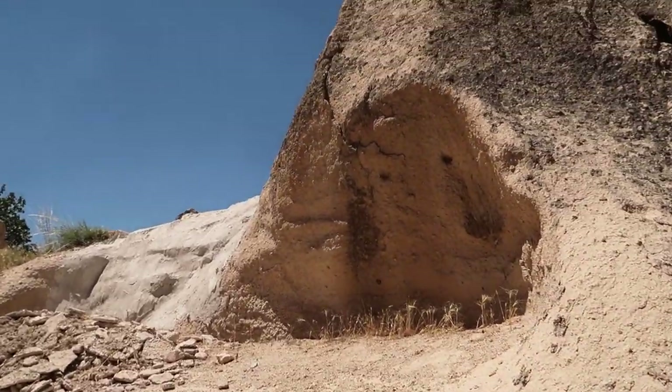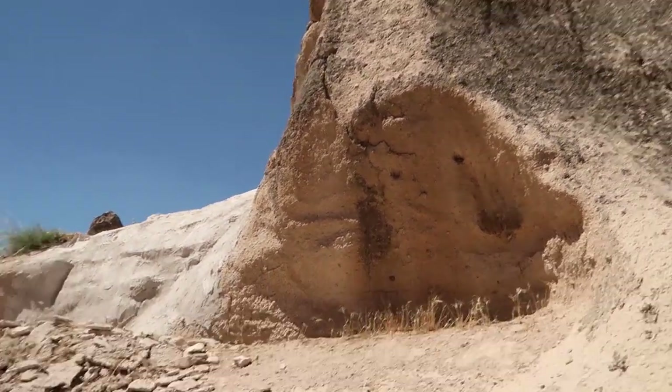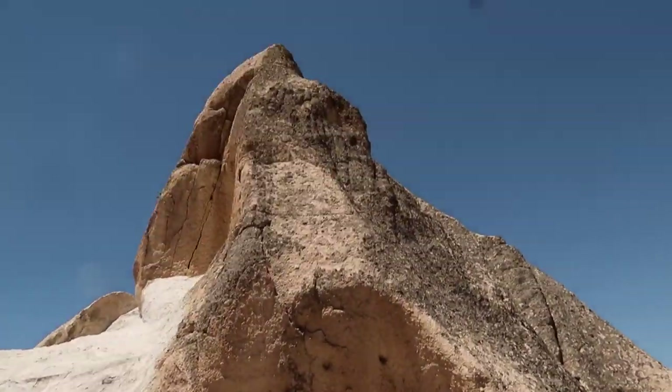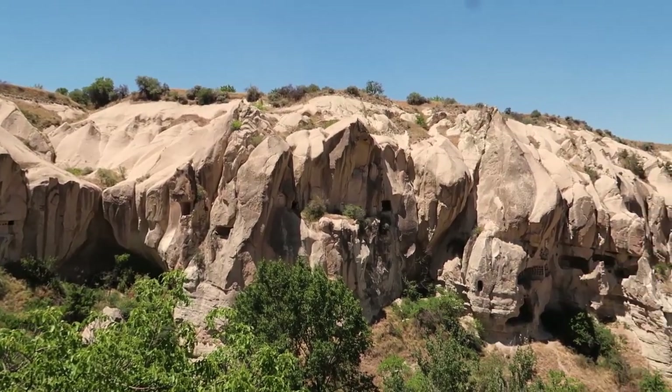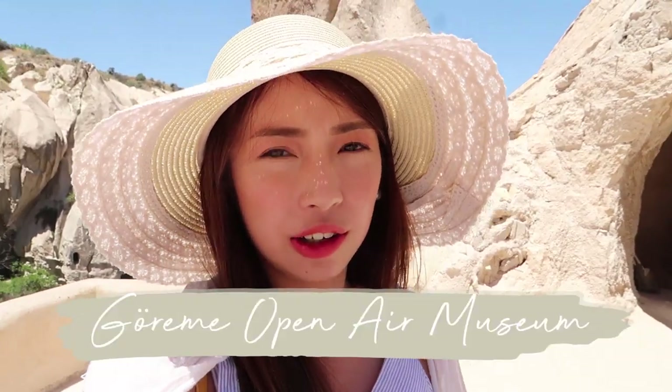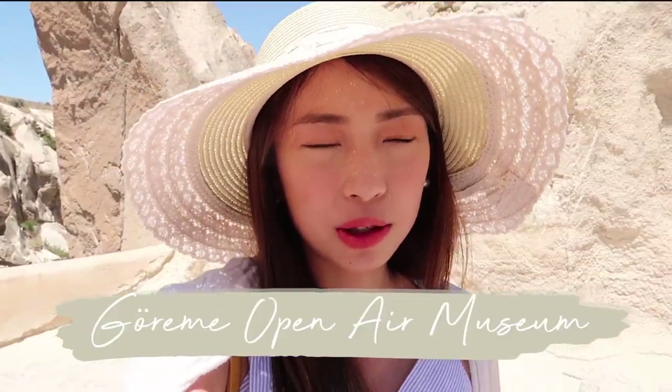These are actually not rocks but dust that have accumulated over the years. The first stop on our tour is the Goreme Open Air Museum. As the name suggests it's outdoors, so make sure to bring an umbrella. The entire place is uphill so you'll do a lot of walking — be prepared. Here you'll be able to learn more about their culture, history, and you'll find a lot of churches and monasteries.